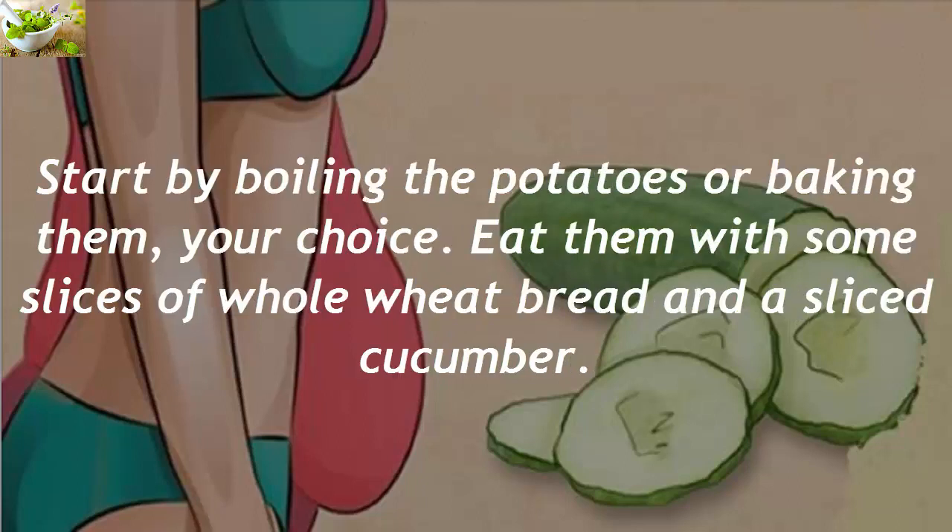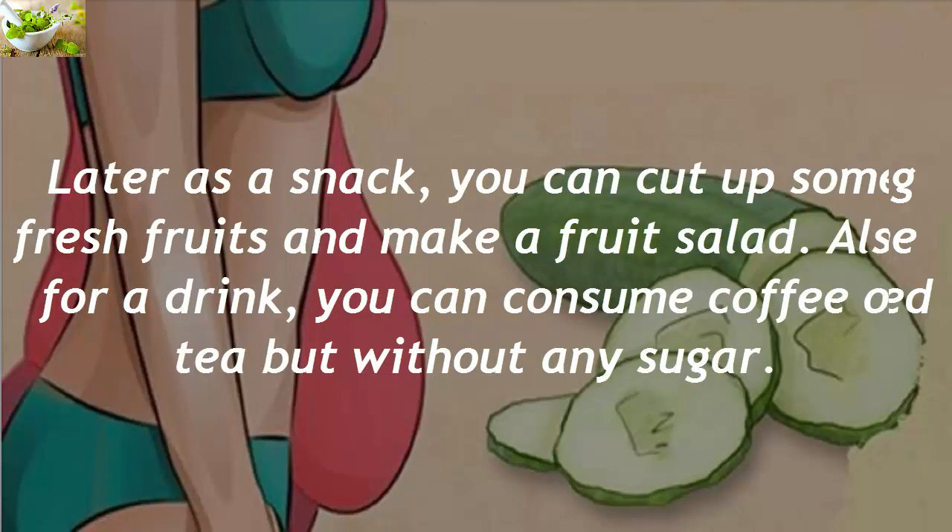Start by boiling the potatoes or baking them — your choice. Eat them with some slices of whole wheat bread and a sliced cucumber. Later, as a snack, you can cut up some fresh fruits and make a fruit salad. For a drink, you can have coffee or tea but without any sugar.